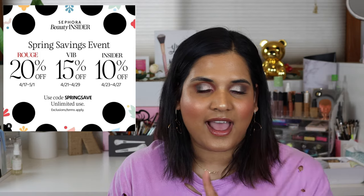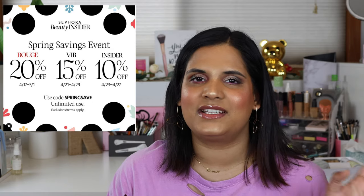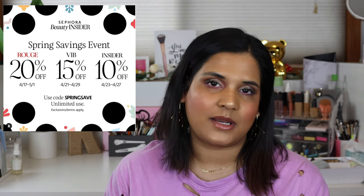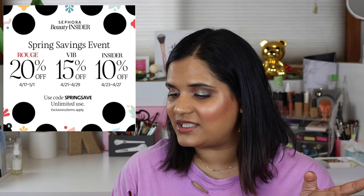The Sephora sale has been announced. The main thing I want is the Tatcha primer — the dewy liquid one, because I've heard nothing but good things. The sale starts on the 17th for Rouge members through May 1st at 20% off. VIB is the 21st through the 29th at 15% off. Beauty Insider is the 23rd through the 27th at 10% off. I heard a good point that if you're not Rouge, you might find better discounts elsewhere.